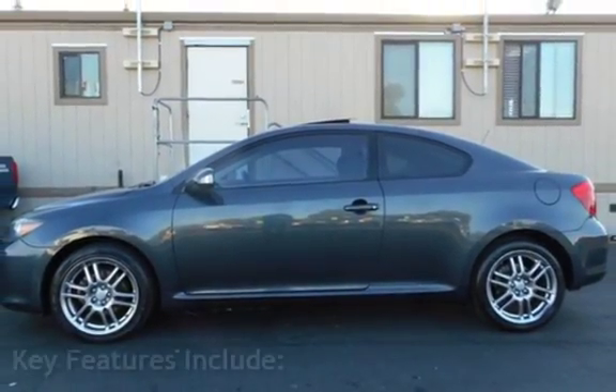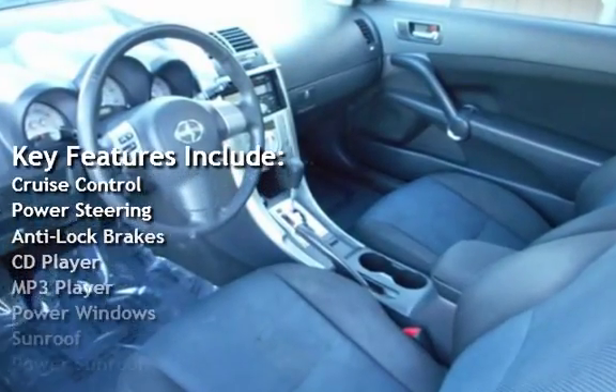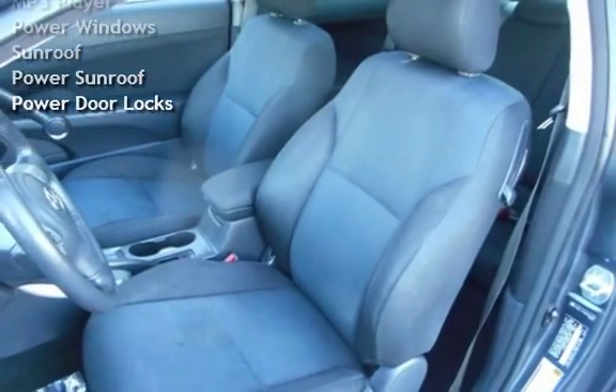Key features include Cruise Control, Power Steering, Anti-Lock Brakes, CD Player, MP3 Player, Power Windows, Power Sunroof, and Power Door Locks.